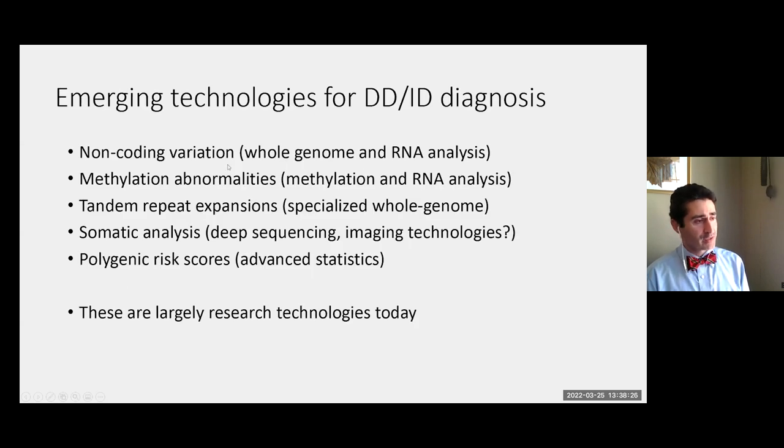There are new emerging technologies for developmental disorders. These are mostly research today, but they're coming. I think the chart of increasing diagnostic rate will continue to go up — we won't ever get to 100%, but I can see a meaningful increase in yield over the next 10 years because of some of these tests.